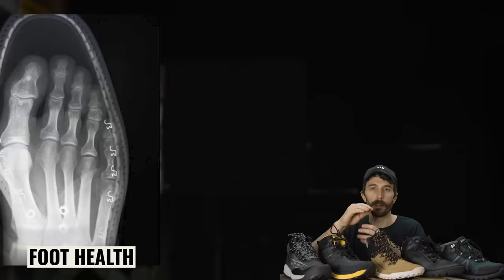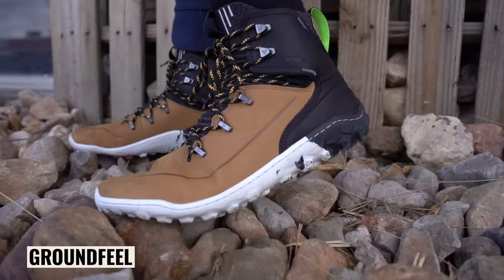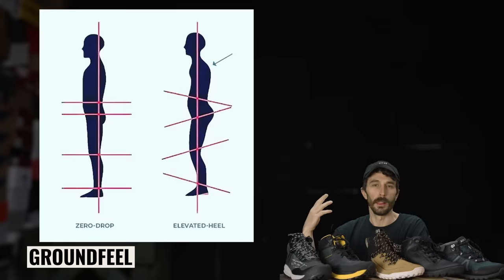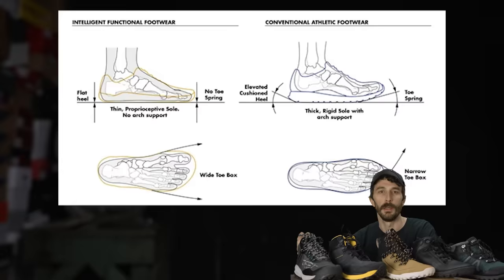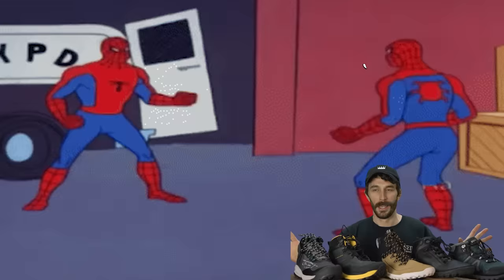Why would somebody want a barefoot boot? The alleged benefits are foot health: narrow toe box boots squish your toes together, can cause plantar fasciitis, and don't allow your feet to build the muscles your ancestors relied on. Ground feel lets you sense what's underneath your foot while hiking. And proponents claim zero heel-to-toe drop improves posture and eliminates back, knee, and leg pain — the same claims made by the high-arch boot side, which makes this two-part series so fascinating.